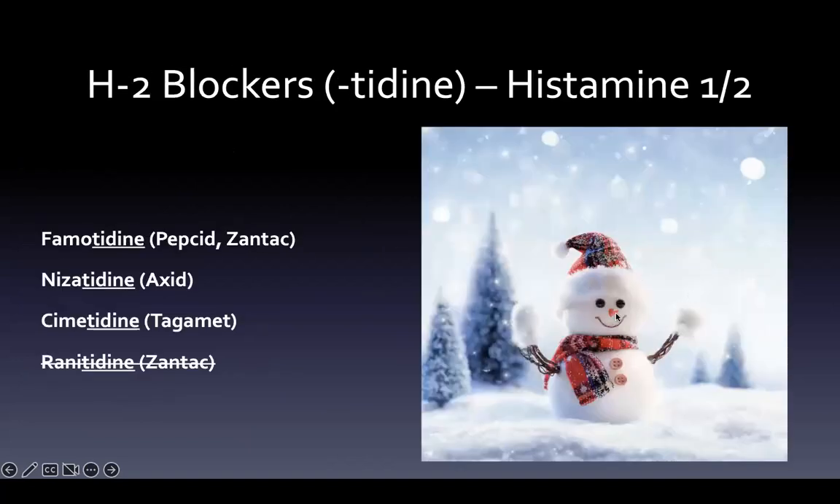H2 blockers. I've talked about the antihistamine snowman where one nose helps you remember that H1 antihistamines are the ones in the nose for allergies, and H2 — the buttons by his stomach — those are H2 blockers. H2 blockers all end in -tidine. So famotidine is Pepcid, ranitidine was Zantac, nizatidine is Axid, and cimetidine is Tagamet.